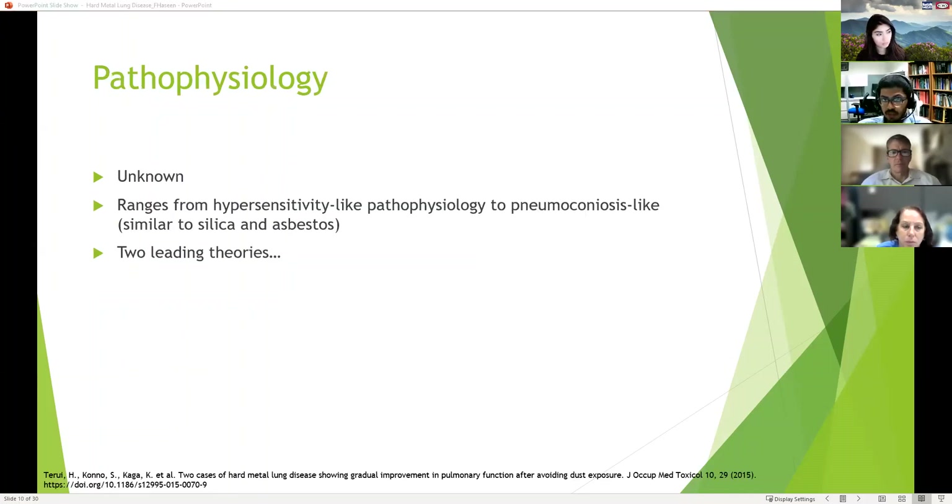The pathophysiology is currently unknown. It ranges from a hypersensitivity-like pathophysiology to more of a pneumoconiosis-like pattern, similar to silica or asbestos, but there are two leading theories on what causes hard metal lung disease.